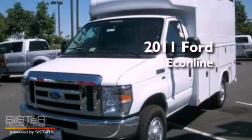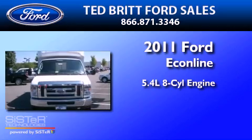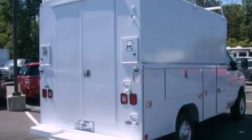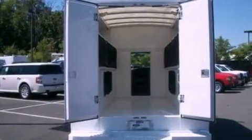This is a brand new 2011 Ford EconoLine. It features a 5.4 liter 8-cylinder engine and an automatic transmission. Its top features include 12-volt power outlets, privacy glass, and an anti-lock braking system.